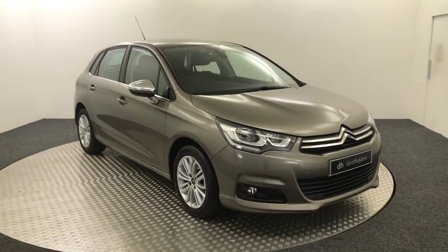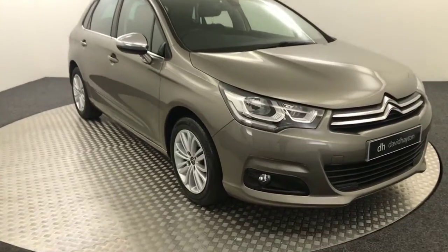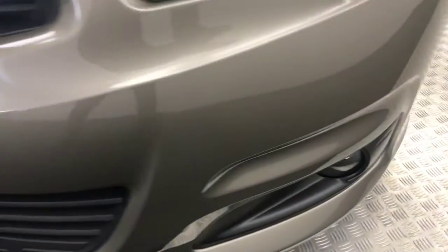Hi, it's James from David Hayton's Auto Store. Today on the turntable we have this Citroen C4 Flair. Take it around the front of the car now. Absolutely stunning condition. Very, very clean example.